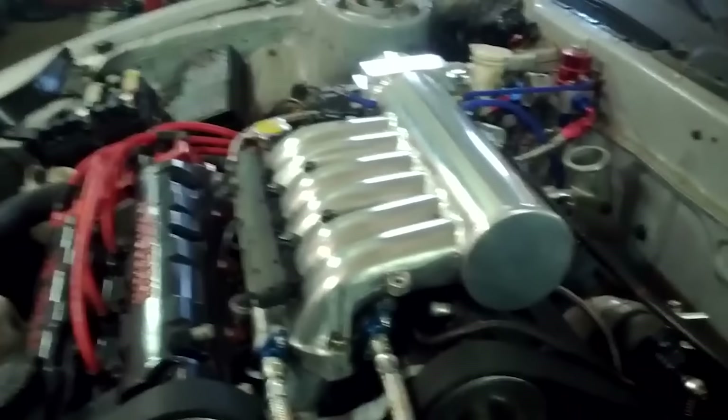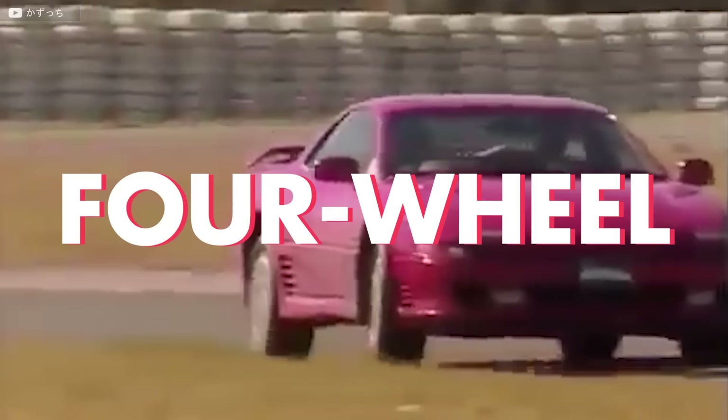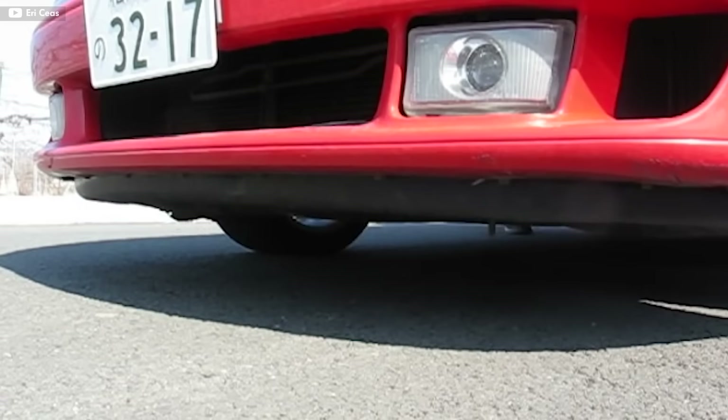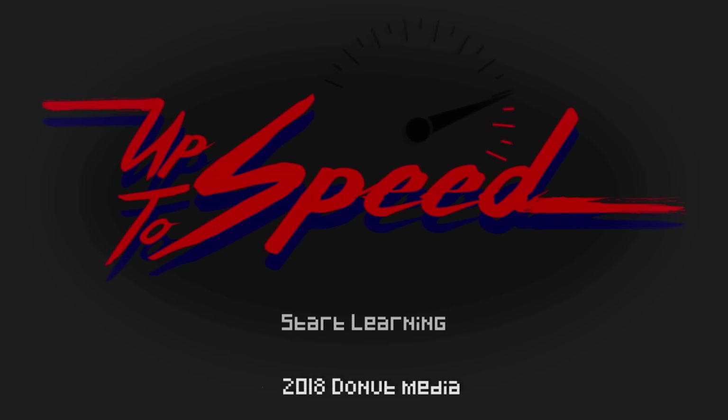The most advanced Japanese car of the 90s wasn't the Toyota Supra, it wasn't the Honda NSX, it wasn't even the Nissan GT-R. It was twin turbocharged, had four-wheel steering, and motorized aerodynamic elements that morph the air around it depending on its speed. This car influenced car design for decades to come, even if it was only around for a few short years. This is everything you need to know to get up to speed on the Mitsubishi 3000GT.